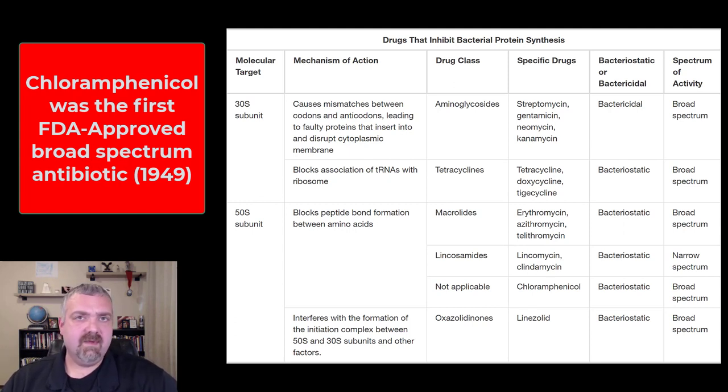It was discovered from Streptomyces venezuelae in 1947. In 1949, it was actually the first broad-spectrum antibiotic approved by the FDA, because the only antibiotic approved before was penicillin, which was only effective against gram-positive bacteria. That doesn't count the sulfa drugs, because they're not true antibiotics — they're synthesized in the laboratory.